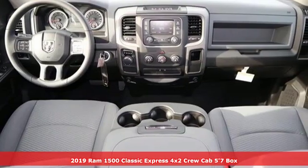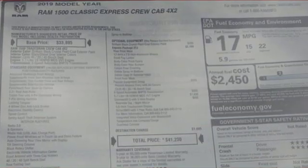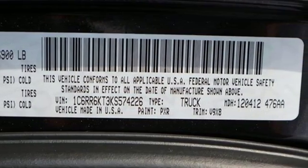It comes with all the amenities you need: V8 engine, heavy duty shocks, automatic transmission, active grille shutters, streaming audio, wireless phone connectivity, air conditioning.